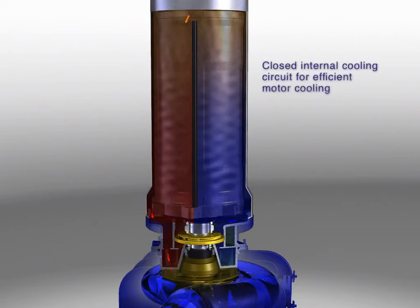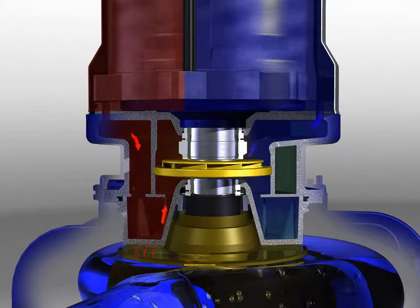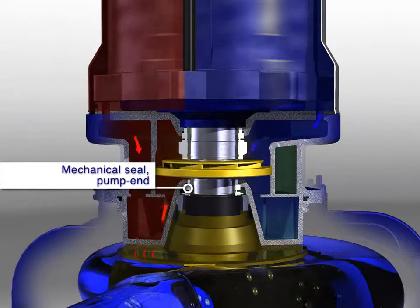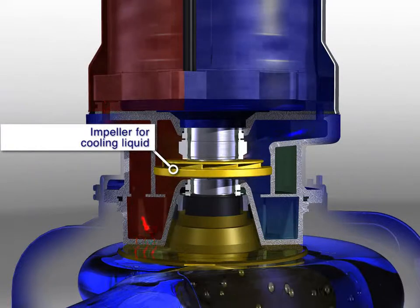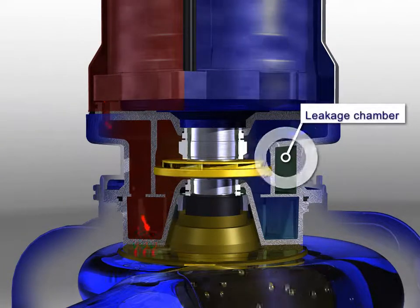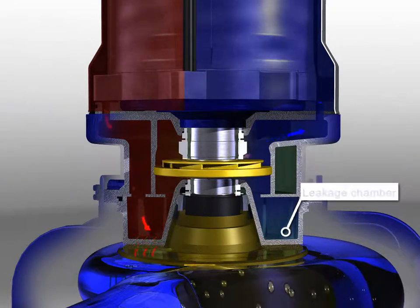Closed internal cooling circuit for efficient motor cooling. Mechanical seal, motor end. Mechanical seal, pump end. Impeller for cooling liquid. Cooling jacket. Leakage chamber. Heat exchanger.